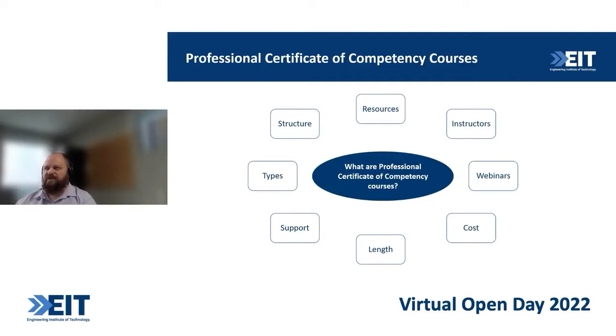So talking about the structure — it is a three-month course, and inside that three months you'll have a webinar every two weeks. The webinars last for approximately 90 minutes, depending on how many questions the students have. There are 12 different modules in each professional certificate of competency course, taking you through a specific area depending on the nature of the course you're looking at.